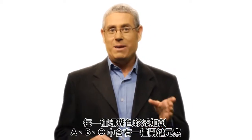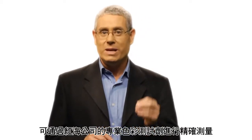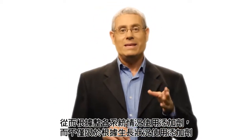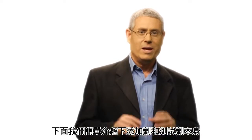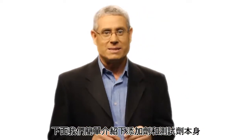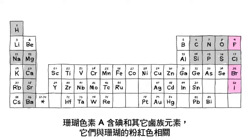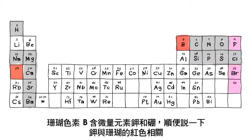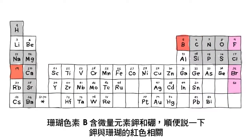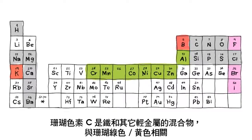Each of the Coral Colors A, B, and C supplements has a lead element that is accurately measurable with Red Sea's unique Coral Colors Pro test kits, and therefore these supplements can also be dosed according to the total system demand and not just coral growth. Coral Colors A contains iodine and other halogens that are associated with the production of pink colors in the corals. Coral Colors B contains the minor elements potassium and boron; potassium is associated with the production of red colors in corals.